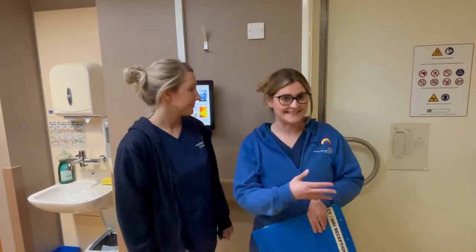Hi, my name is Adele and my name is Jen. We're both diagnostic radiographers that work in the MRI department here in Liverpool. This is our MRI scanner.